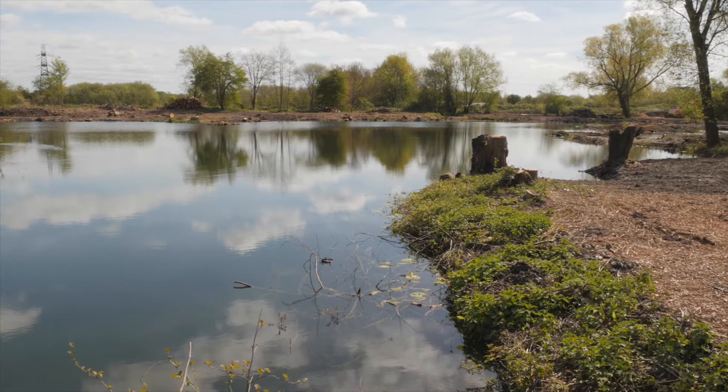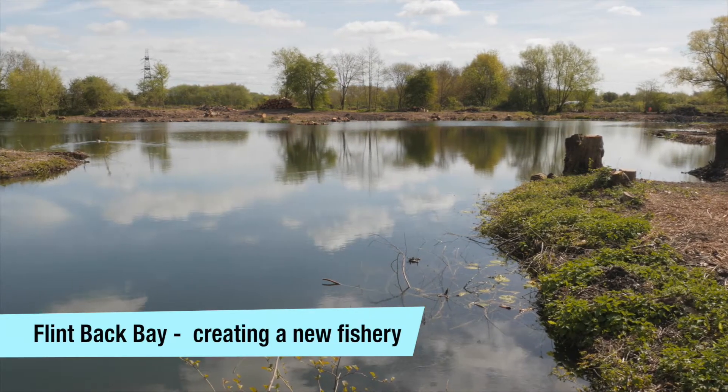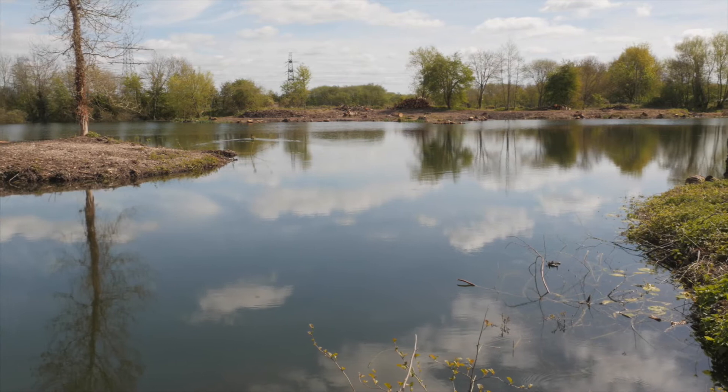For many years now, Redmond District have been losing members — bums on seats — to places like Marsh Farm and the more commercial style fisheries.